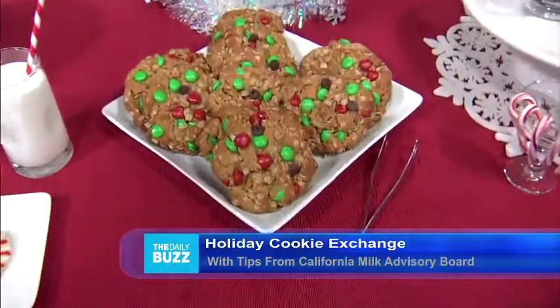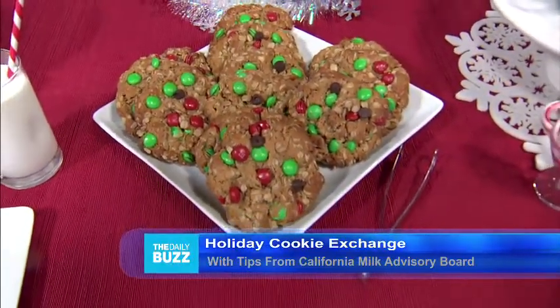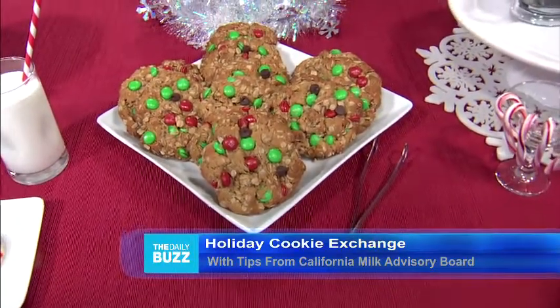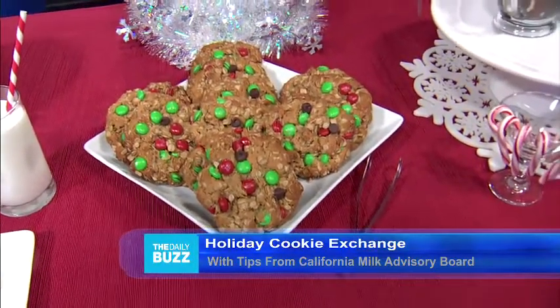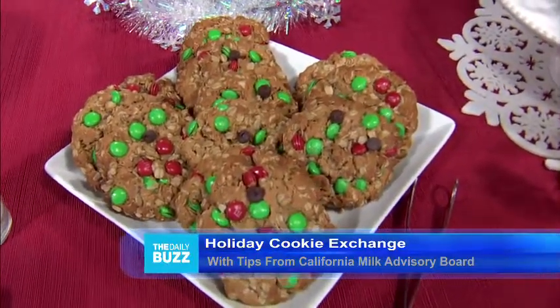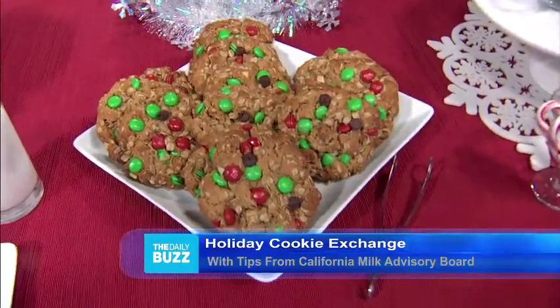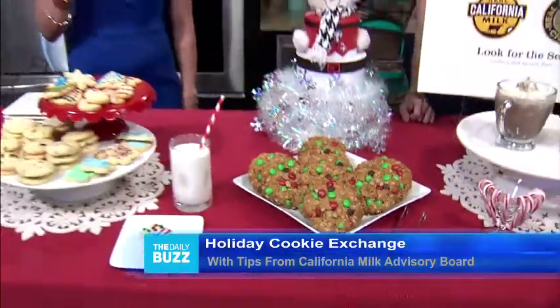Now take a look at these festive cookies — these are called monster cookies, which I'm pretty sure is because any cookie monster would gobble them up. They have just about every delicious goodie in them: peanut butter, chocolate chips, red and green coated chocolate candies, oats, brown sugar, and California butter. You'll definitely need a glass of cold milk with these! Just like butter cookies, they are very easy to prepare and will be a hit at your cookie exchange or holiday party.